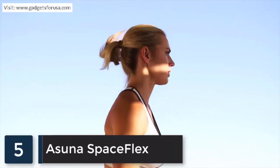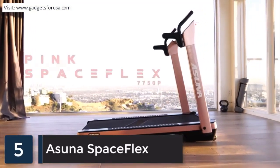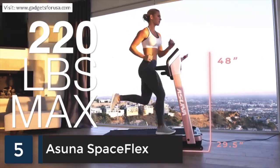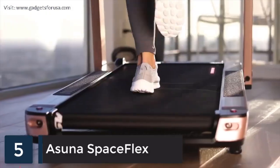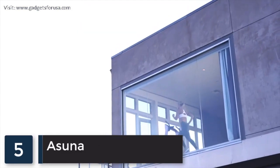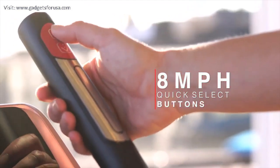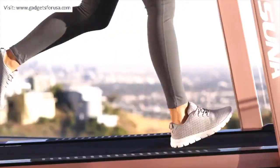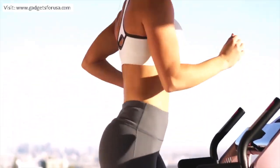Luxury meets performance with the pink Asuna Spaceflex motorized folding treadmill, supporting up to 220 pounds. The roomy treadmill deck is equipped with shock absorption technology that reduces the impact on your joints. Test your limits by dashing up to 8 miles per hour with the quick select buttons on the low-profile treadmill, engaging your thighs, hamstrings, glutes, and calves.